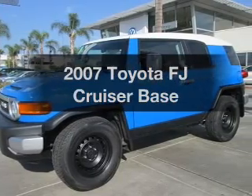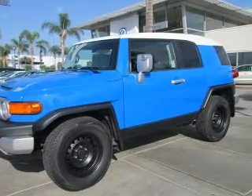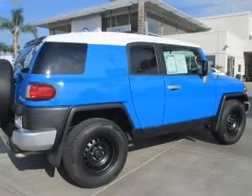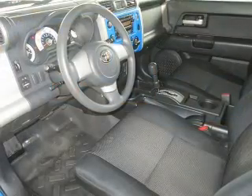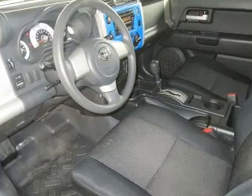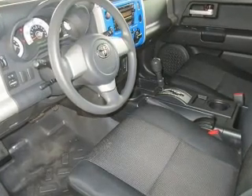Imagine yourself in this 2007 Toyota FJ Cruiser. Everything you need under one roof with this great vehicle. With a reliable six-cylinder engine, the powertrain includes rear-wheel drive, driven by a five-speed automatic transmission.